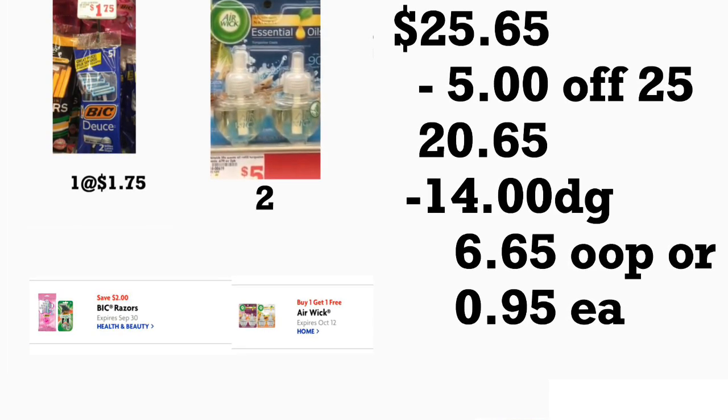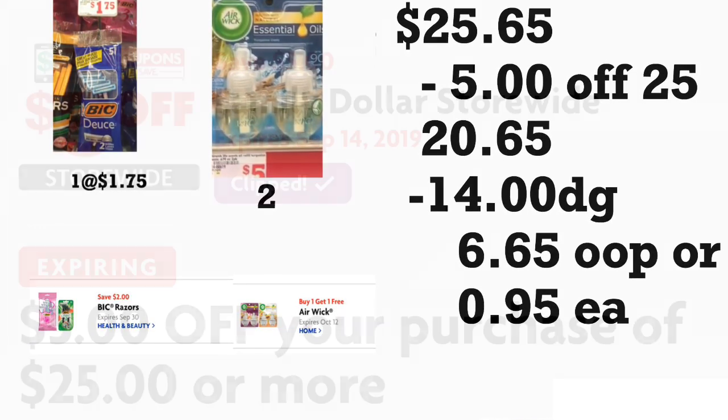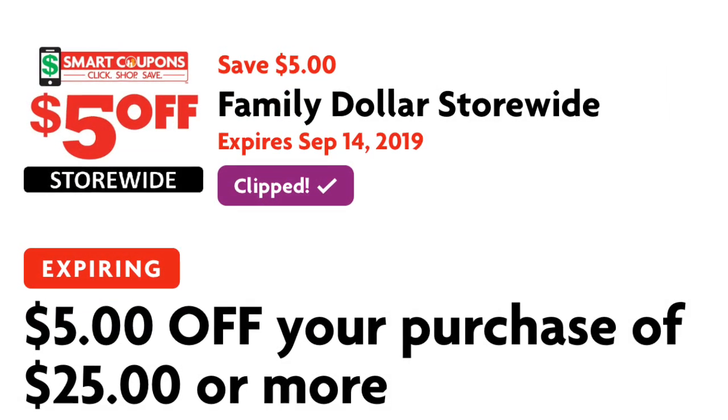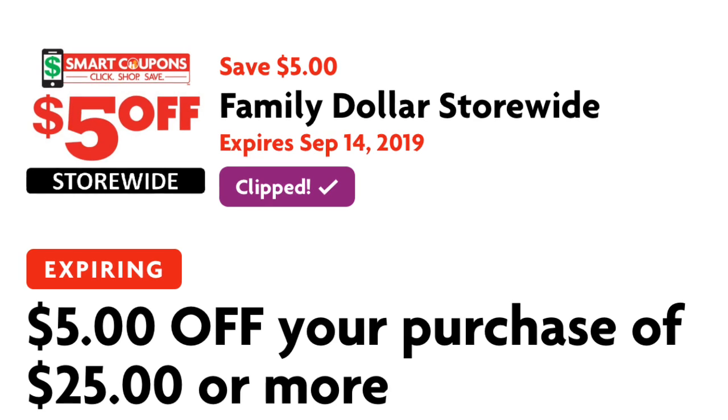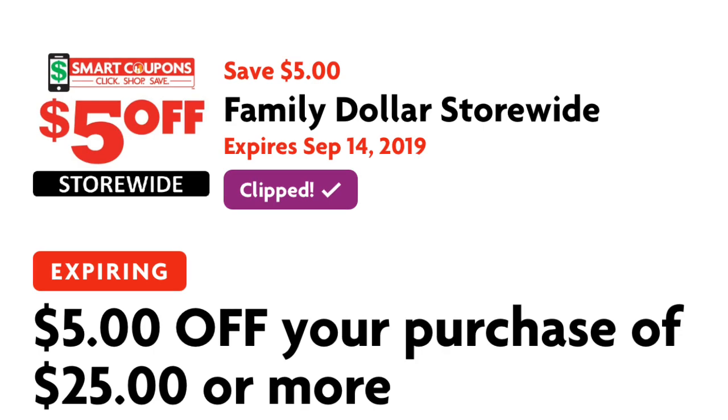That comes out to only ninety-five cents per product. That's it for this video — I just wanted to share a couple of Family Dollar breakdowns using the five-off-twenty-five coupon. Remember it's valid for only two days, today and tomorrow. Thanks for watching and I'll see you in my next video — bye!